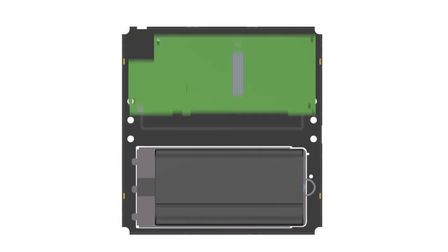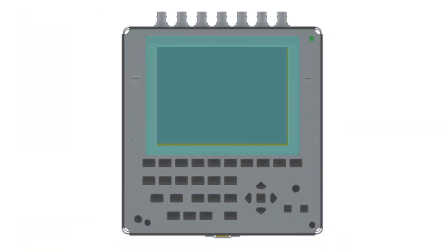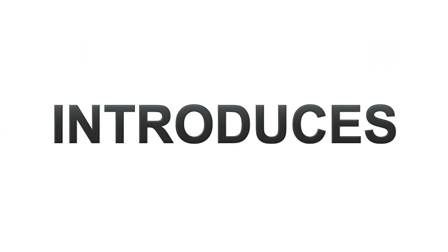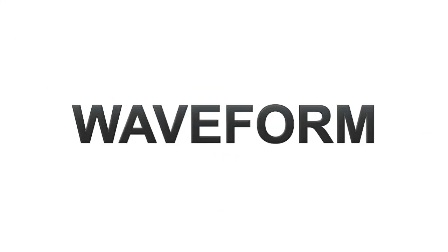From the product concept, an engineering prototype is assembled, until the final product is created. Tektronix introduces the new WFM2200, the latest generation of portable waveform monitor.